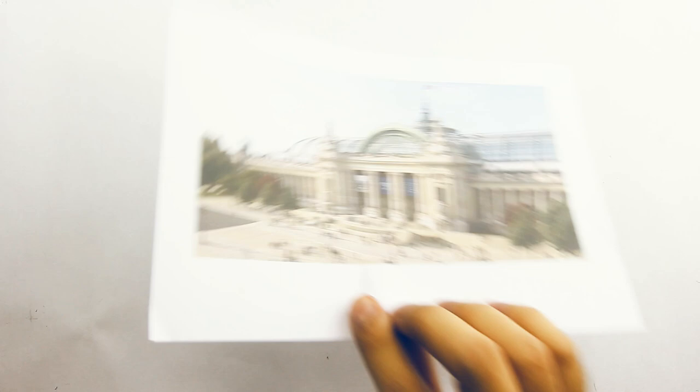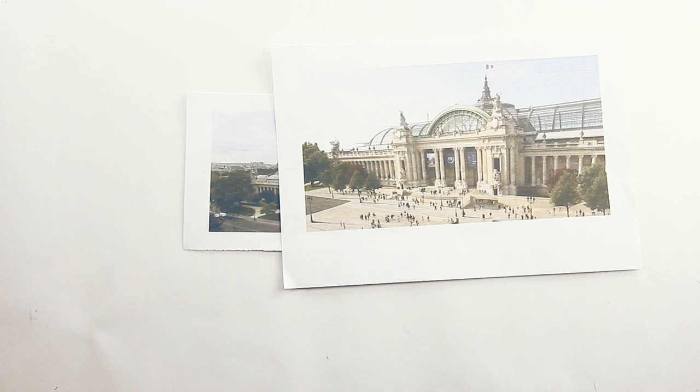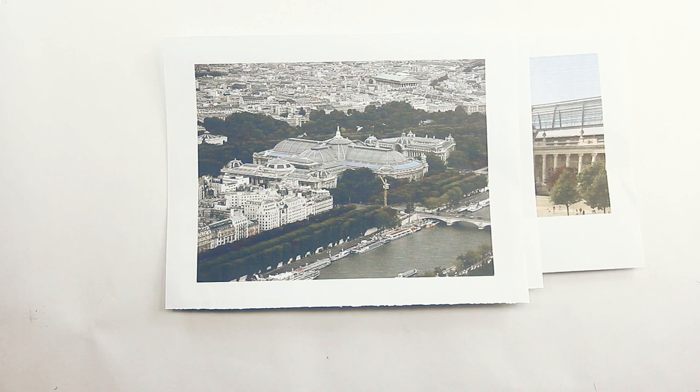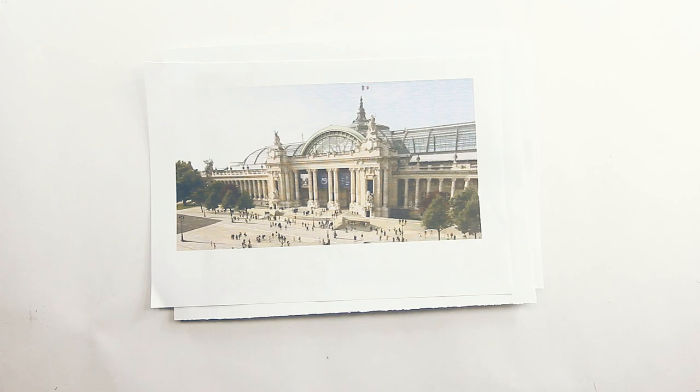The Grand Palais de Champs-Élysées, commonly known as the Grand Palais, is a historic museum and exhibition hall located on the Champs-Élysées in the 8th arrondissement of Paris, France. It was a collaborative work between four architects: Charles Giraud, Albert Louvert, Henri Deglin, and Albert-Philippe Théophile Thomas. Construction commenced in 1897, done in the style of Beaux-Arts architecture — a neoclassical movement utilizing ornate classical decorations in stone facades, a formal approach to floor planning, and innovative construction techniques including gigantic glass barrel vaults with iron and light steel frames, and even reinforced concrete.